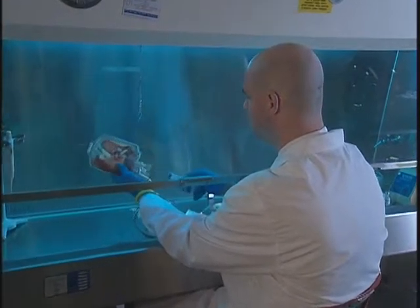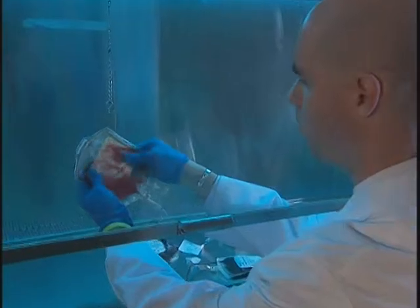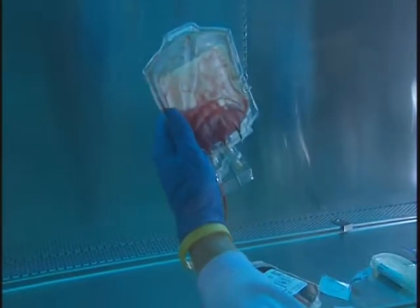The blood contained in the umbilical cord is normally discarded as medical waste, but since we have found that the cells contained therein are so valuable, it's turned out to be a great resource.